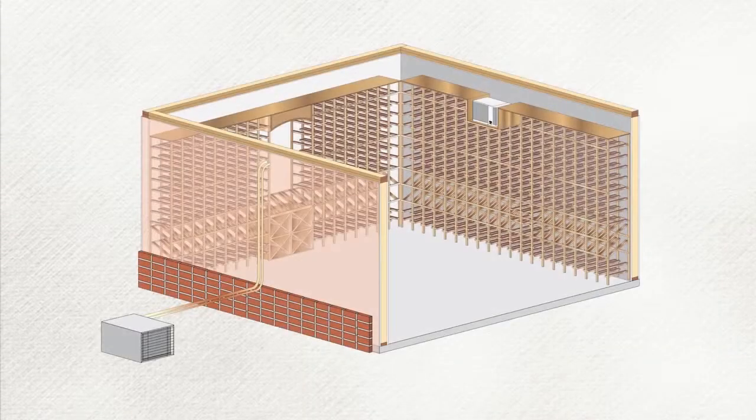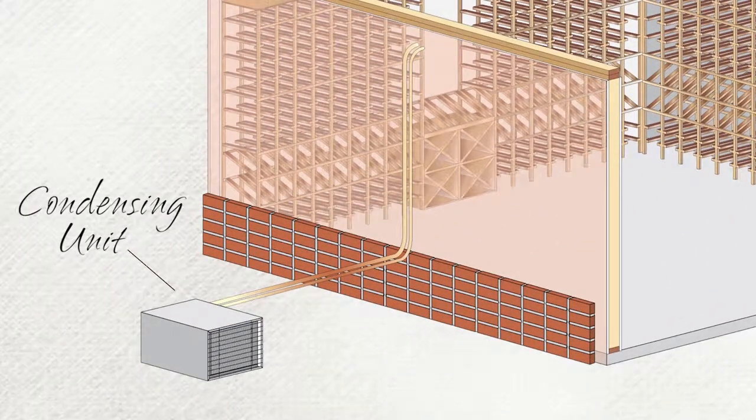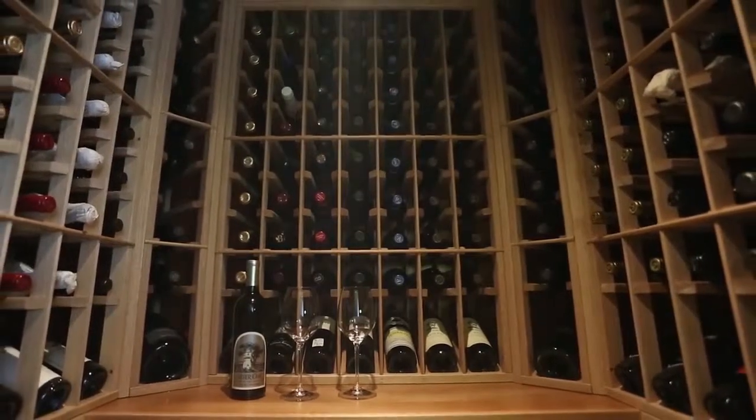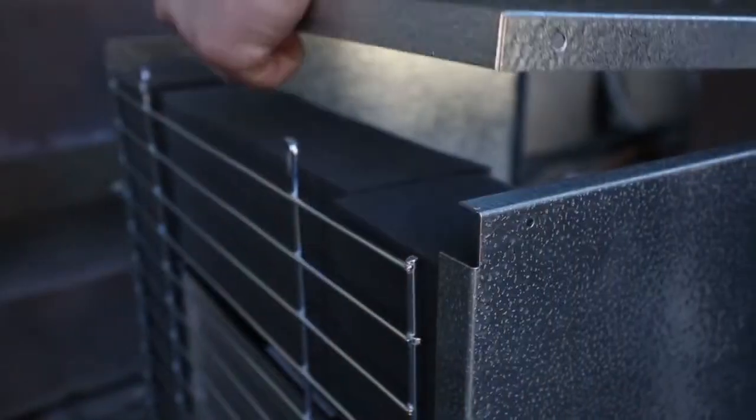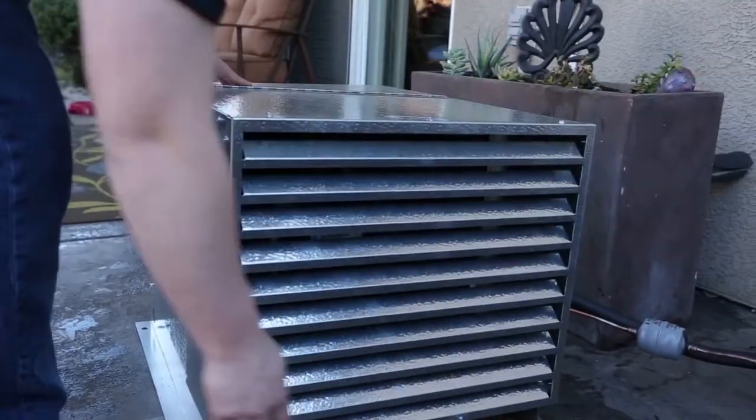The evaporator can be installed in or near the cellar while the condensing unit will be located away from the cellar, keeping your cellar virtually quiet and vibration-free. An optional exterior housing cover keeps the condenser side protected from the sun, wind, and rain.